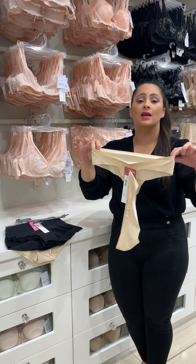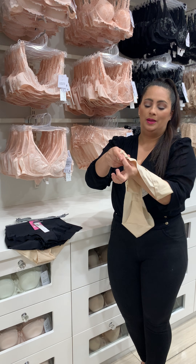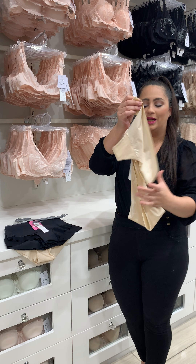So the whole bottom is a seamless, invisible, no panty line thong. That's your thong.